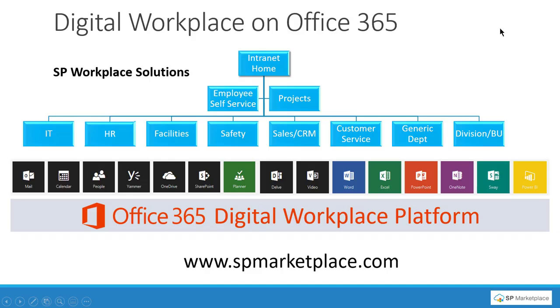SP Marketplace provides a suite of products that forms a digital workplace on Office 365. You can purchase the products individually or in suites where they work as an integrated solution to form a digital workplace on Office 365.